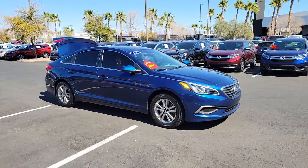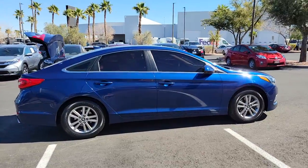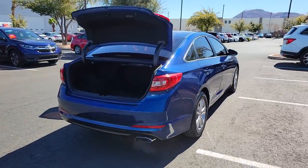Check out this 2017 Hyundai Sonata. This vehicle still has fewer than 70,000 miles on the clock, so it won't last long. Whether you're commuting or cruising country roads, this smooth and spacious Sonata makes travel a treat.